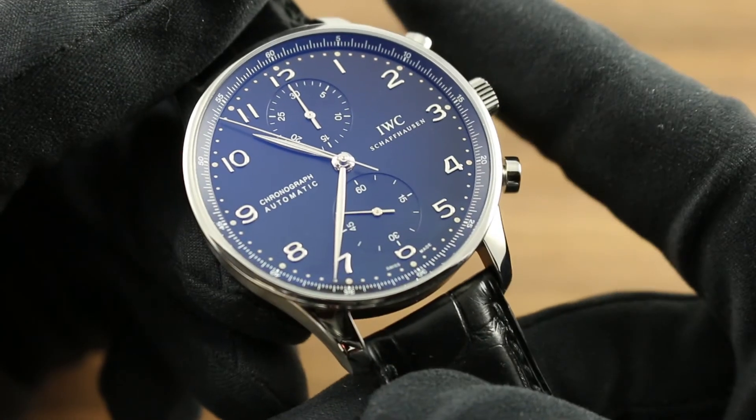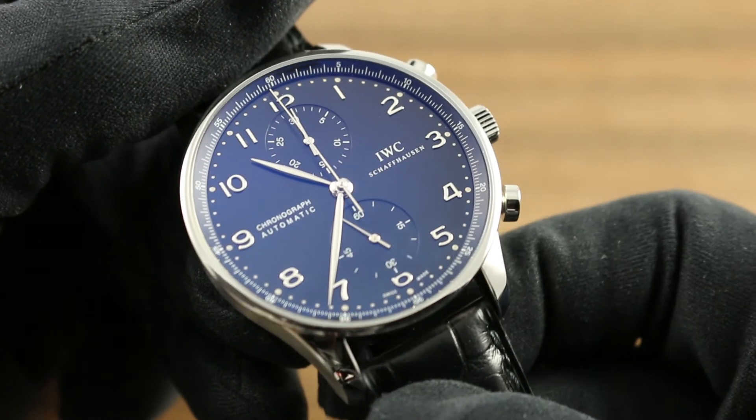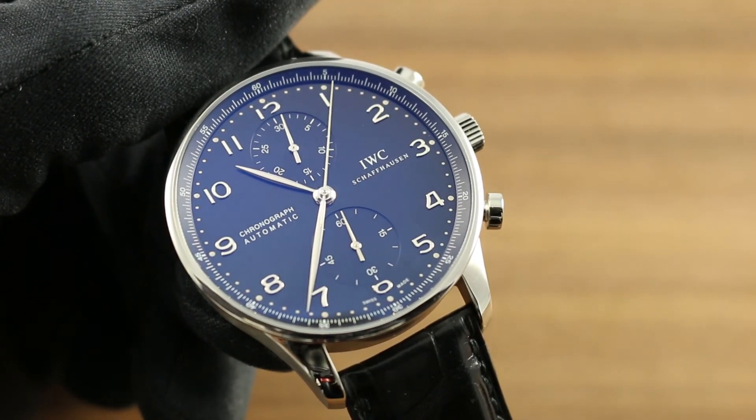A modern classic based on the DNA of IWC's long-running legend, the IWC Portugieser Chronograph and the entire collection of IWC premium timepieces can be seen on our website, govbergwatches.com.